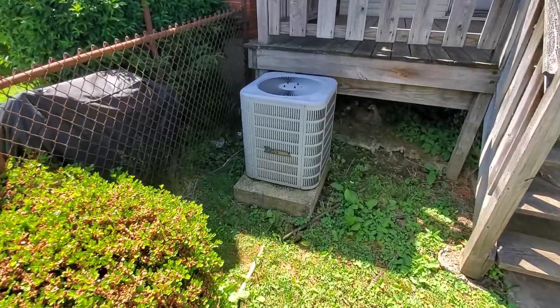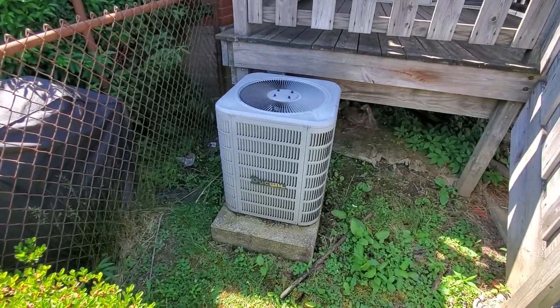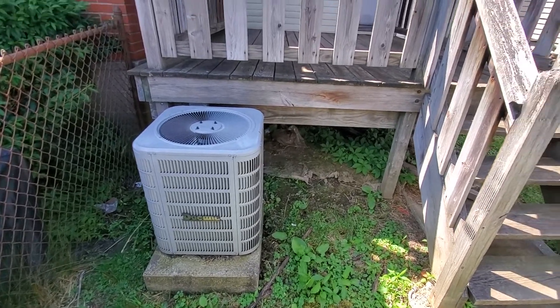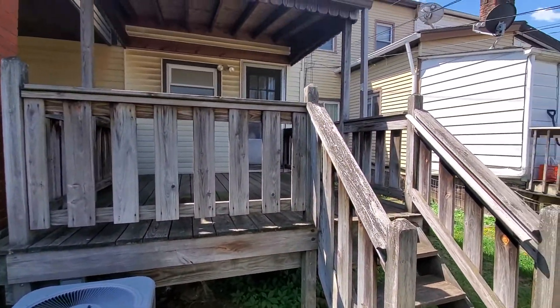There is an AC unit — looks like it's in pretty good shape and newer, which is always nice. But enough of the outside of this two-bedroom, one-bathroom home; let's look inside.